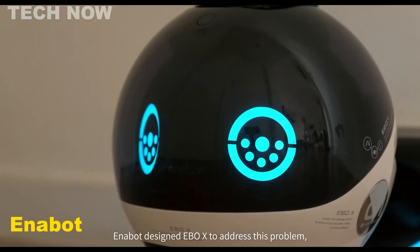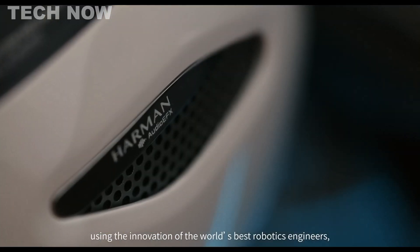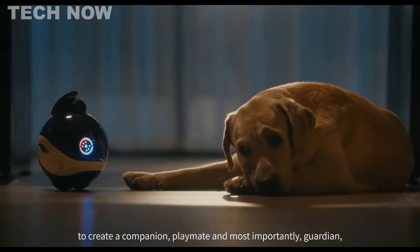The Enabot EBOX is an award-winning family robot companion with cutting-edge features. It interacts with you, monitors your home, and plays with your pets.